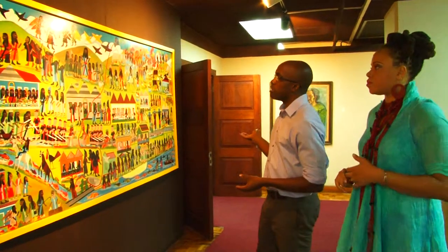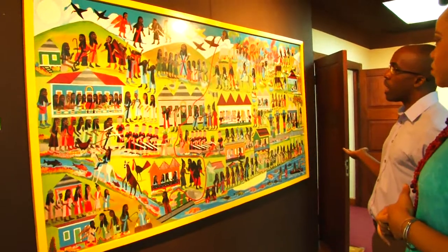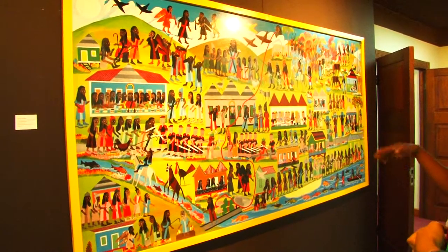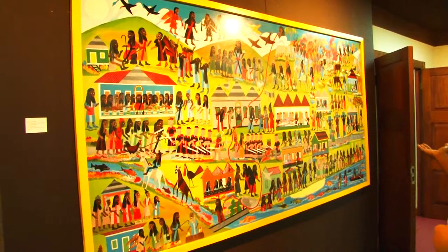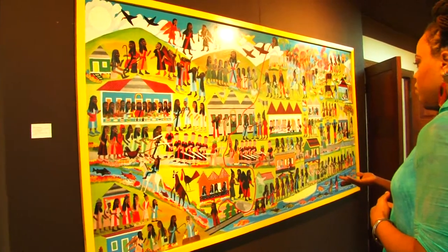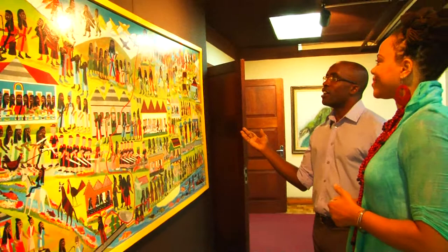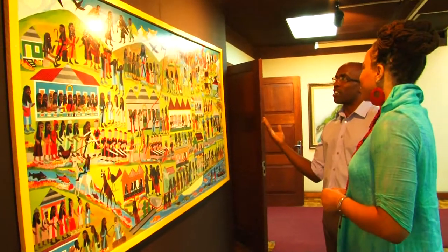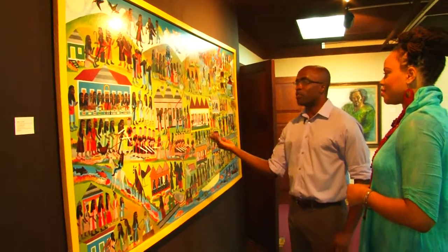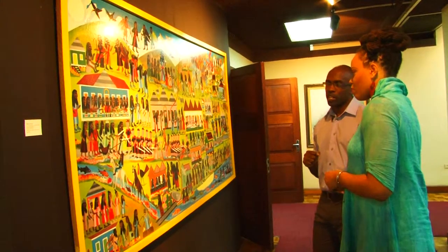Right here we start on this section of the Mezzanine with some of the better-known intuitive artists' work. This one by Albert Artwell is the 33 and a half year story of Christ. In this one painting he has depicted the entire story of Christ's life. But he's also injected some very personal aspects into it because the artist himself is a Rastafarian, and all of the main characters essentially are Rastafari. You'll also notice that the people who are persecuting Christ are very similar to Red Seam Police.